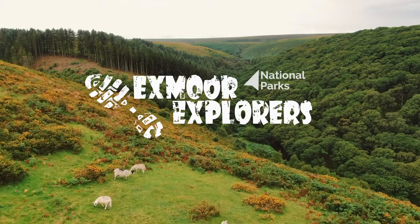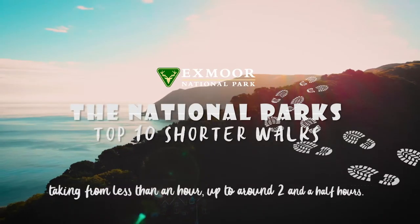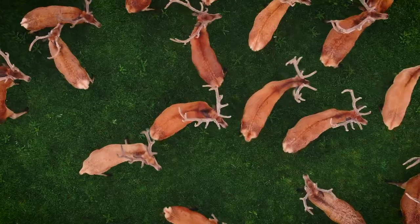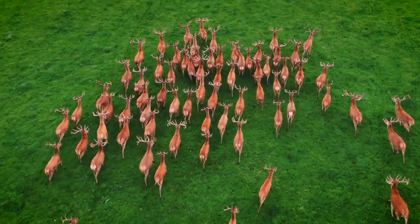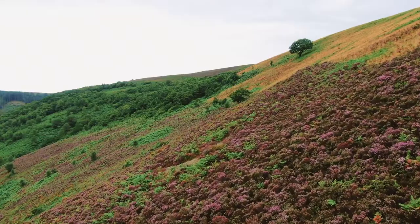Exmoor National Park, an inspiring landscape where heather moorlands dramatically meet the rugged coast. Through oak woodlands alongside tumbling rivers and across open heather covered moorland, the variety is endless.